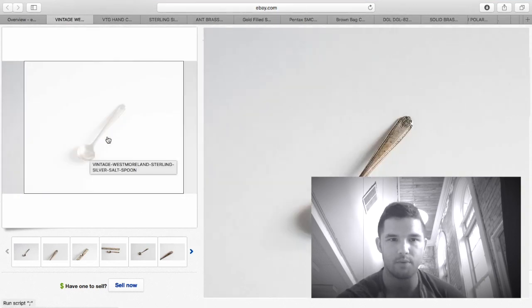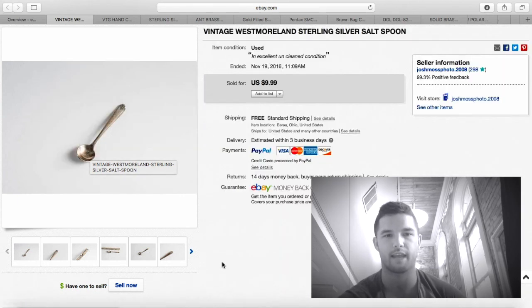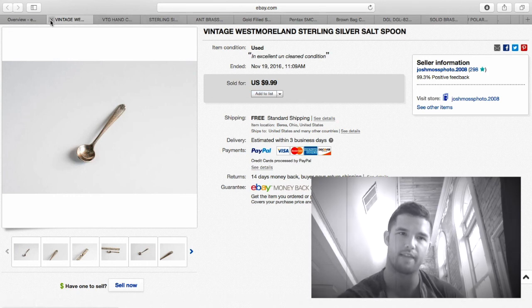This sterling silver spoon I purchased for a dollar at the flea market when I also bought another spoon and a camera. I made about $7 profit on that.